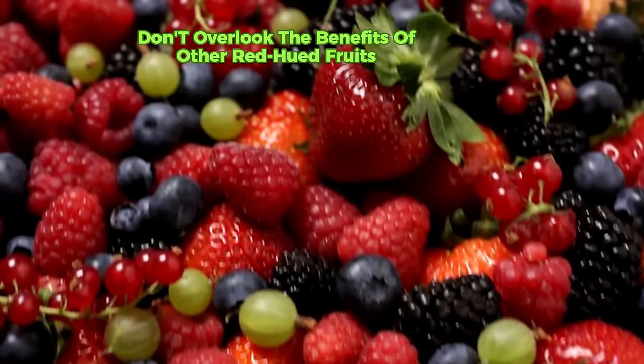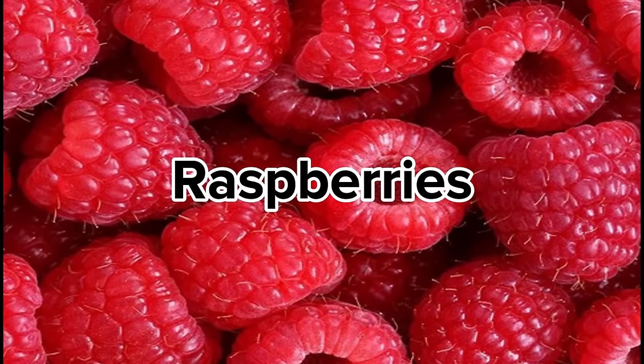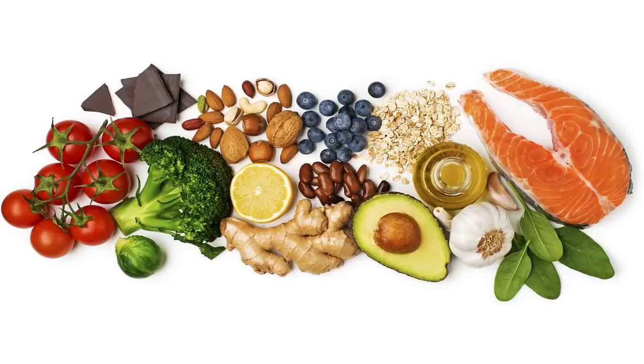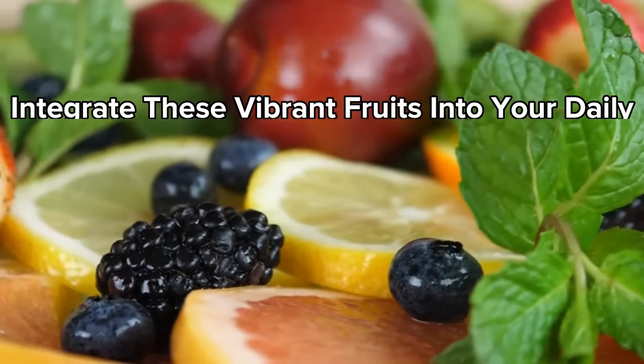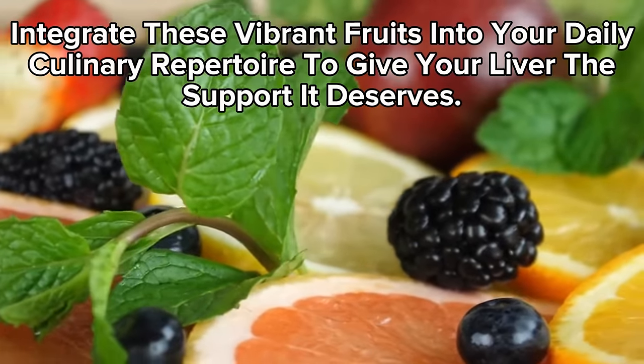Furthermore, don't overlook the benefits of other red-hued fruits like strawberries, cherries, blueberries, raspberries, red guavas, and blackberries, which share similar nutritional profiles and pack a punch of antioxidants to bolster liver health. Integrate these vibrant fruits into your daily culinary repertoire to give your liver the support it deserves.